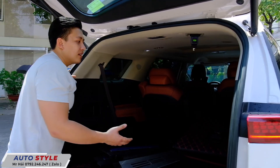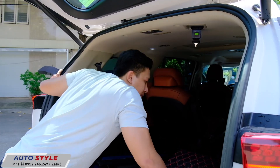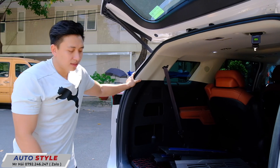Ngoài ra sàn có thể làm sàn giả gỗ hoặc rất nhiều option khác. Các bạn muốn biết chi tiết thì liên hệ Hải, Hải sẽ tư vấn cho các bạn lựa chọn những option phù hợp nhất.